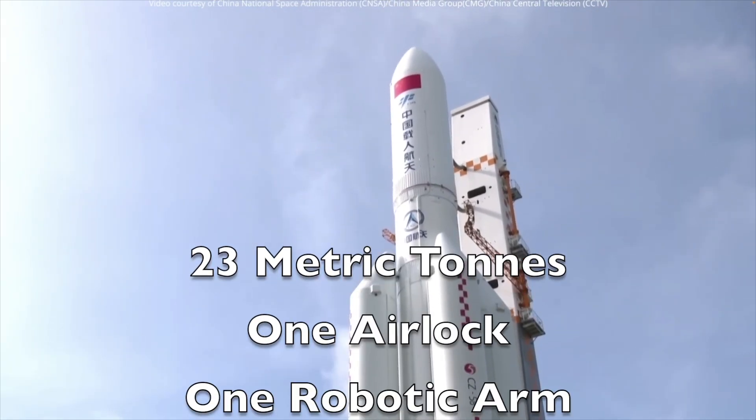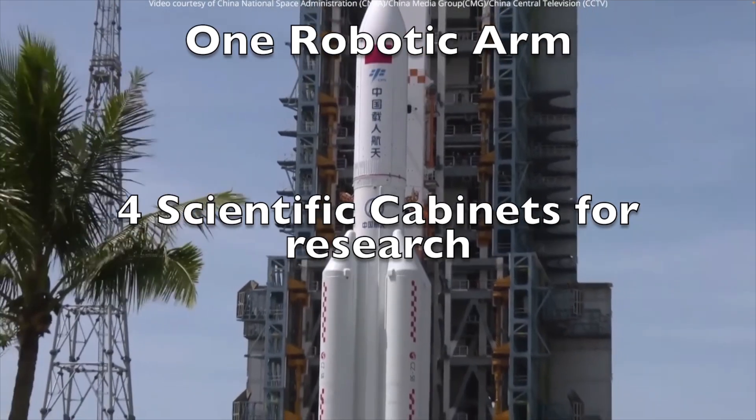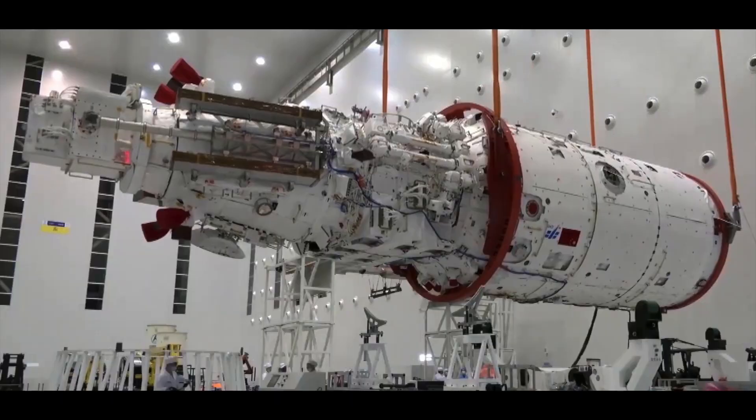Now we know a bit of the backstory, let's look at the specs of Wintian. It weighs 23 metric tons, it has an airlock and a robotic arm. On top of that, it has four scientific cabinets for doing experiments in zero-g. I couldn't find the cubic metre size of it, but it's 18 metres long, or 59 feet.